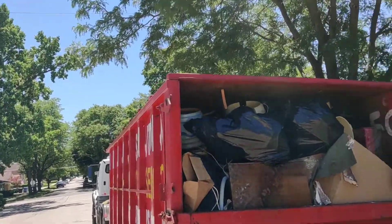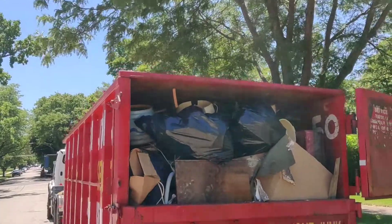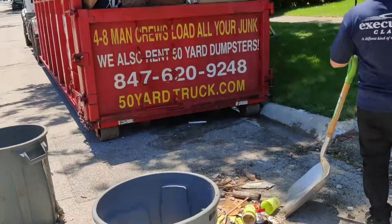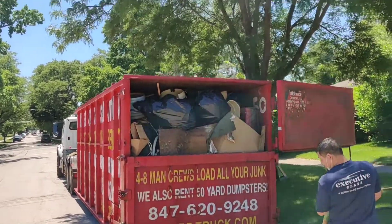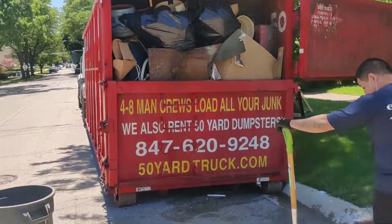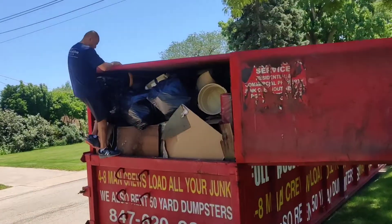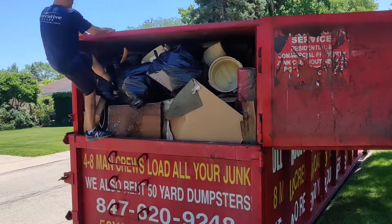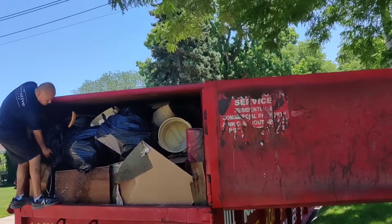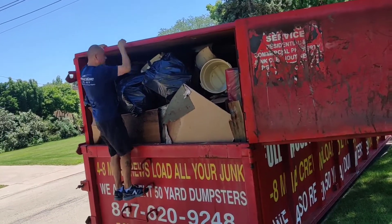Professional dumpster packing — we're just wrapping this load up in Park Ridge, Illinois. We maxed it out for the customer. We're going to sweep up a little bit and call it a load soon. We'll make sure we show the customer before I shut the door. We don't quit until it's totally full — we get as much as we can in there every time. And that's about all it can hold. Signing out from Park Ridge, Illinois.